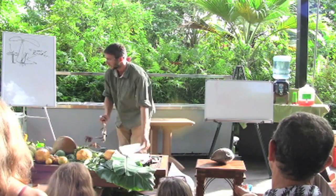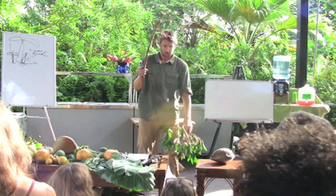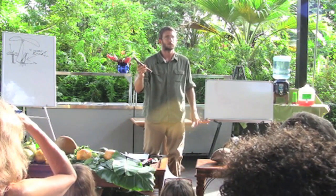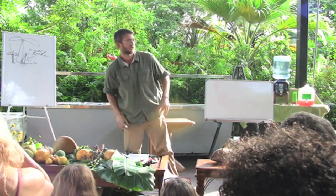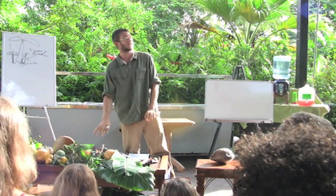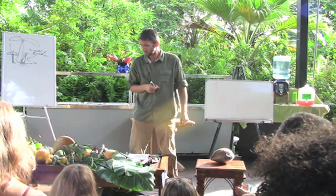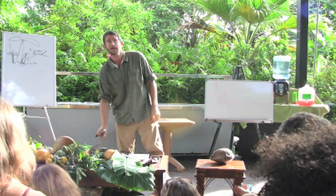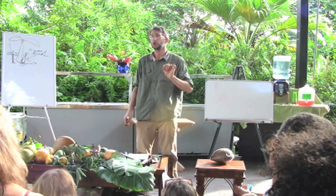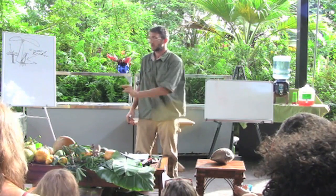The next one is cassava. Cassava is a root crop — another staple crop in many parts of the world. It's grown from stem cuttings: just take this, stick it in the ground, that's it. You can also eat the leaves, but you have to cook them — it's toxic. You've got to cook the root for at least 45 minutes. It needs enough soil to put its roots out, because it'll get huge roots. It's a carbohydrate crop.